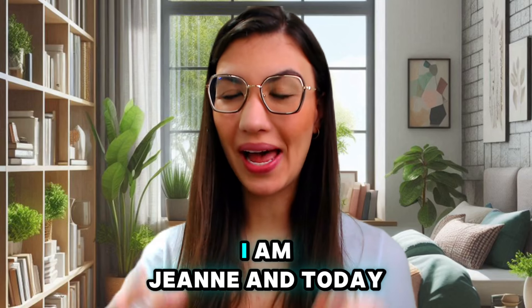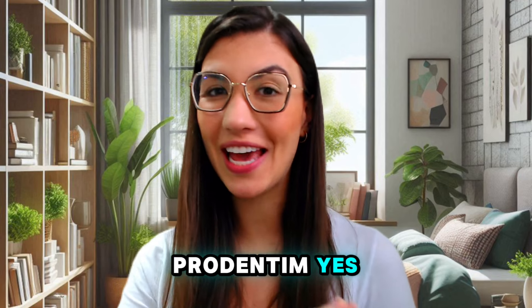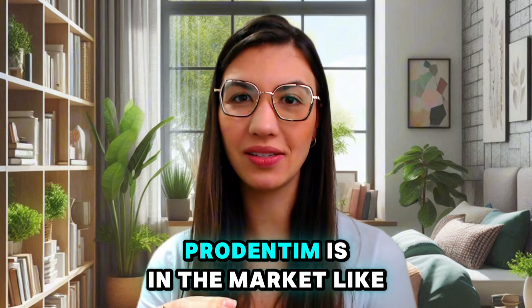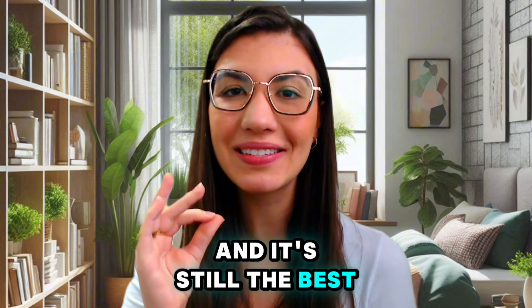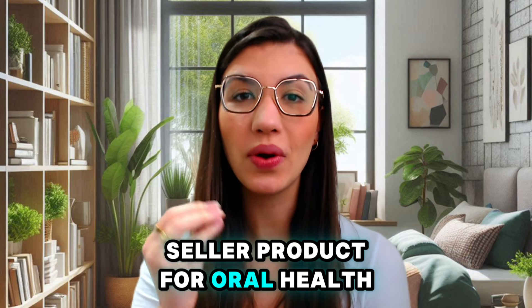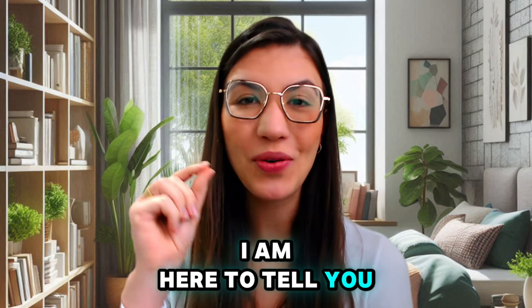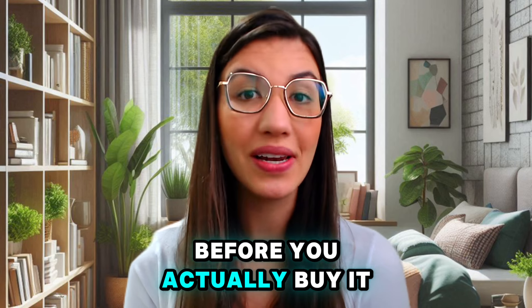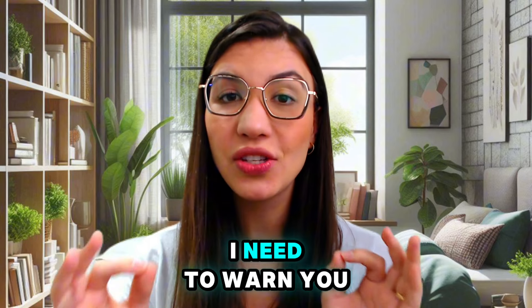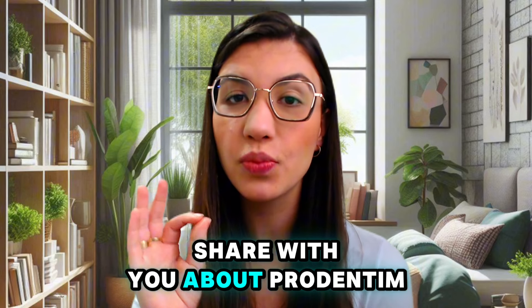Welcome to this video. I am Jane and today I want to talk to you about ProDentim. It's been a while that ProDentim has been on the market — about two years — and it's still the best-selling product for oral health because it really works. I'm here to tell you everything you need to know about ProDentim before you actually buy it. I have important alerts to share with you.